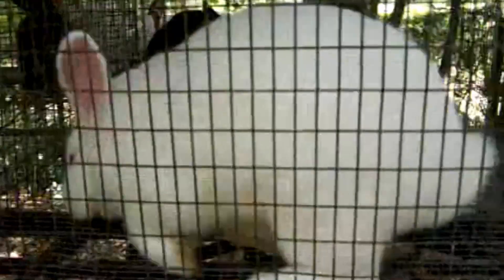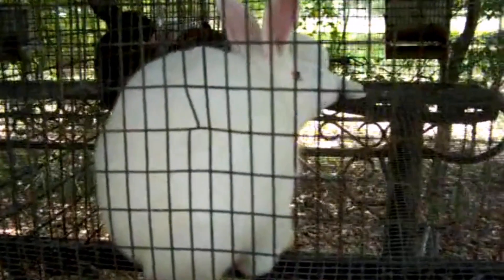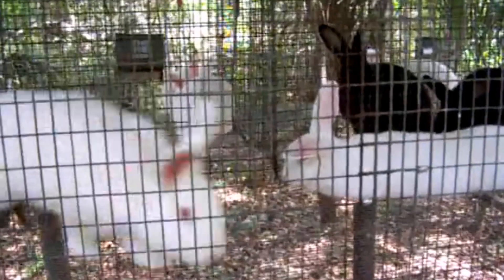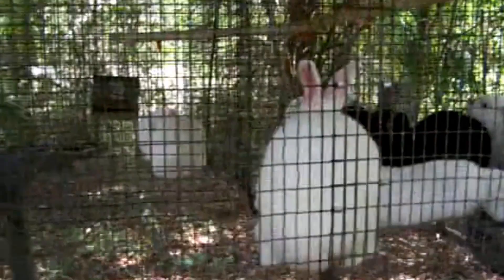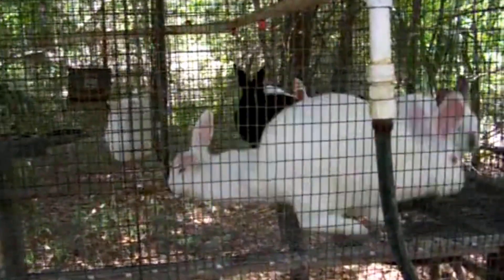We'll be keeping one of these big males as a stud, and we're going to keep one of the females out of this batch as a breeder. The rest will be going in the freezer soon.